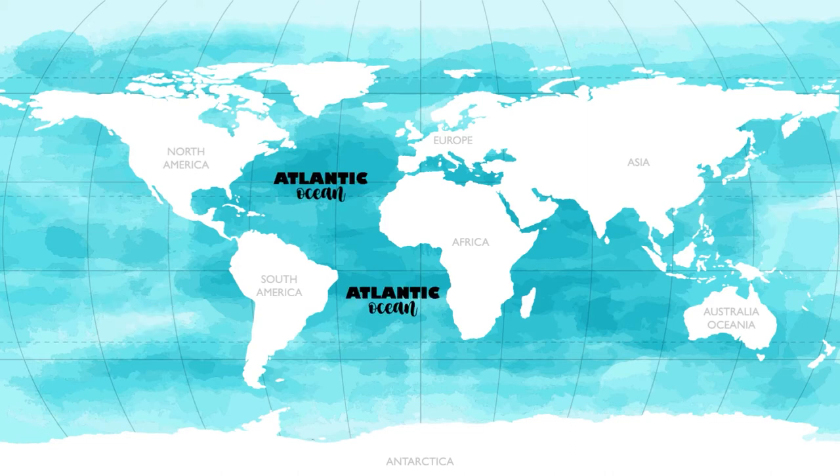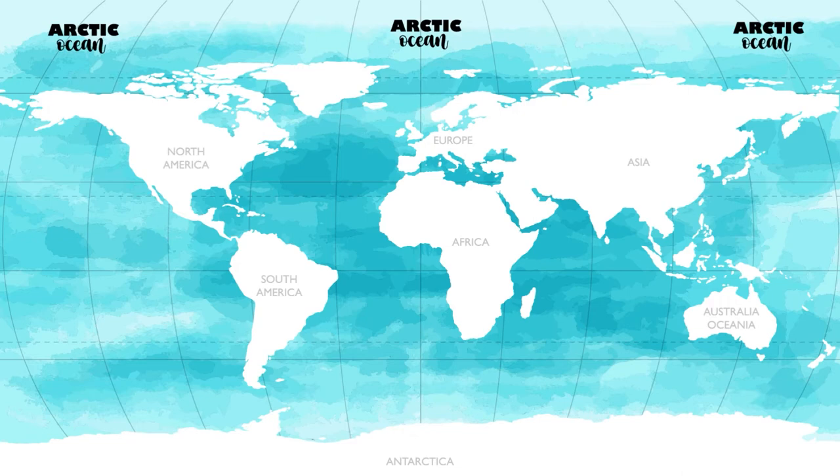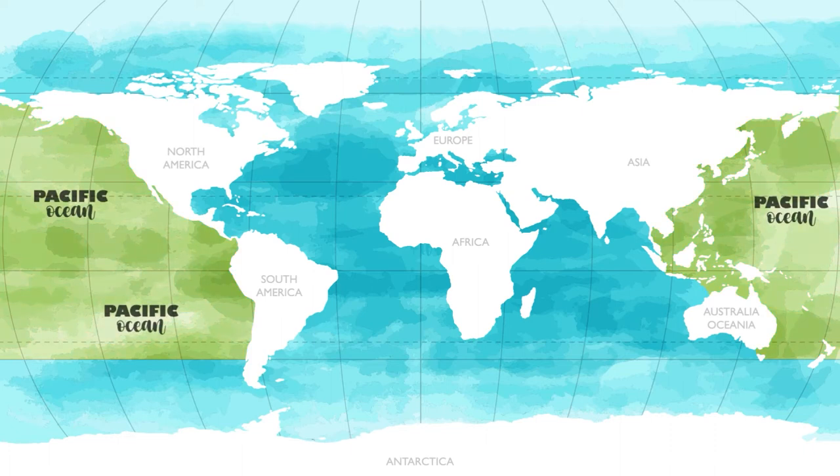The Pacific Ocean, the Atlantic Ocean, the Indian Ocean, the Southern Ocean, and the Arctic Ocean. Let's learn more about the five oceans of the world. The Pacific Ocean is the largest ocean, and it covers around one-third of the Earth's surface. It separates Asia and Australia from North and South America.